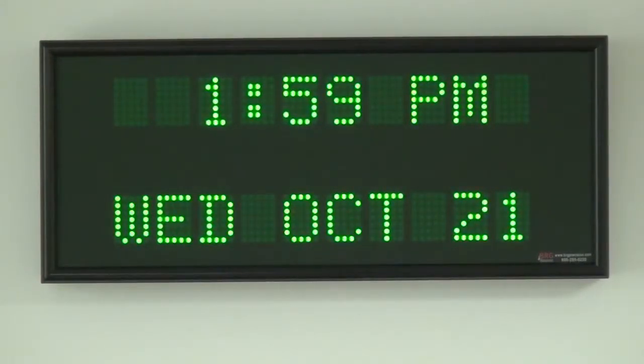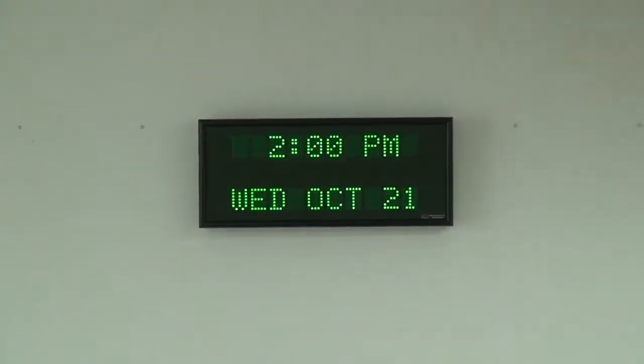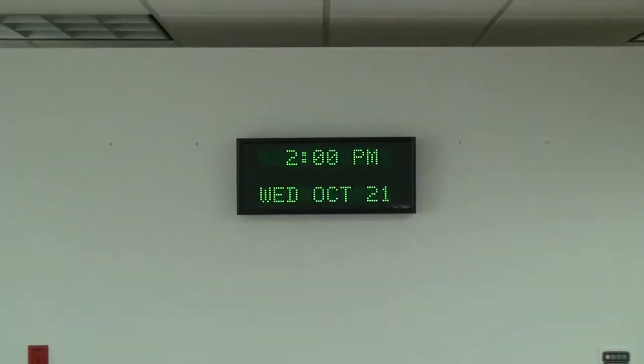Features of this clock include a TCXO oscillator that is accurate to plus or minus 10 minutes per year, 10 character alphanumeric displays, and it's viewable from up to 70 feet.